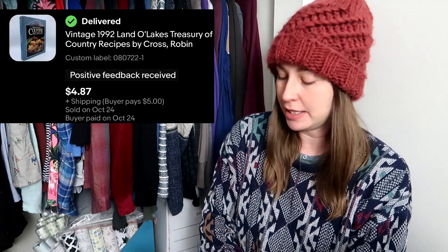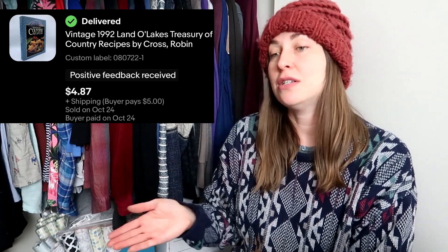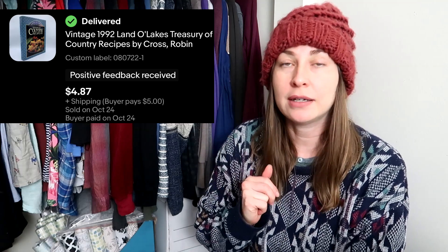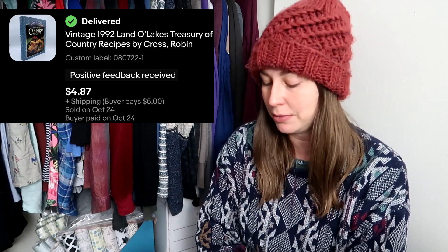My last video was about reselling books, and one of the things I talked about was selling cookbooks. I picked this up at the bins for $0.50 and sold it for $4.87. Media is super easy to list — front, back, any damage, and the edition page, and you're good to go. I will do that all day long. It's very fast and easy, and I love selling books. If you haven't watched that video, I'll link it up above.